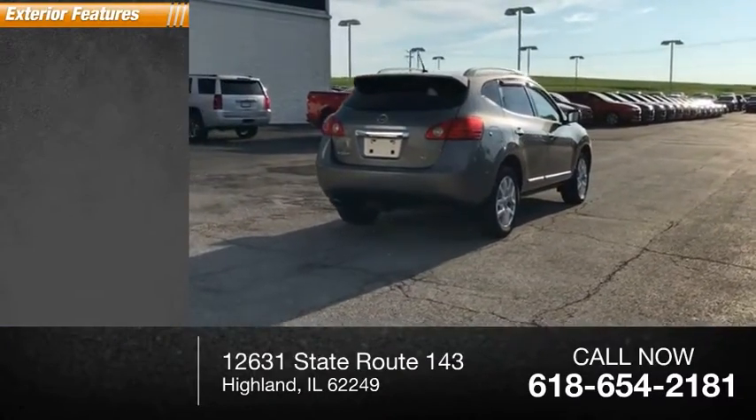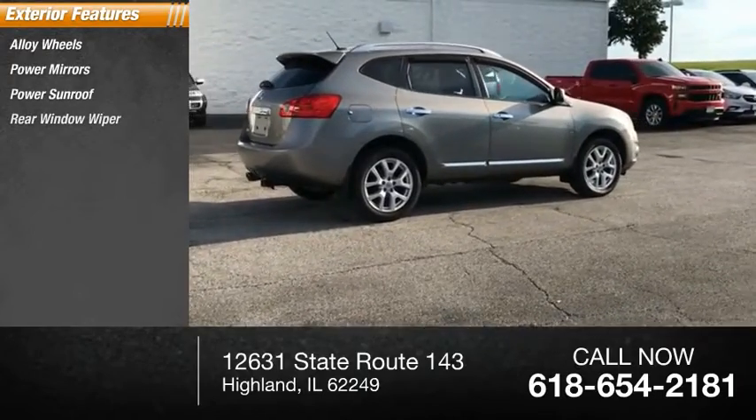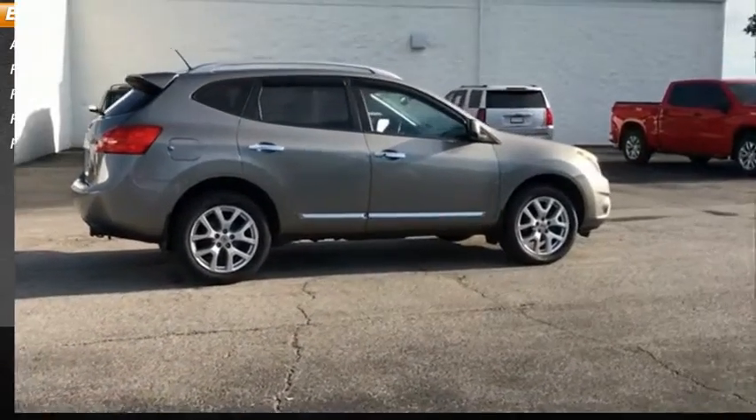Here are some of this vehicle's great options: alloy wheels, power mirrors, power sunroof, rear window wiper, rear window defroster.